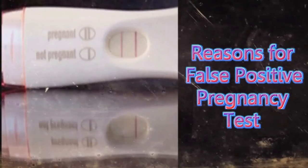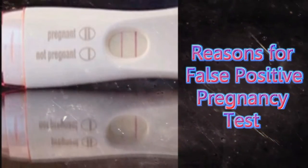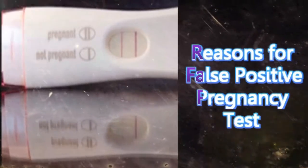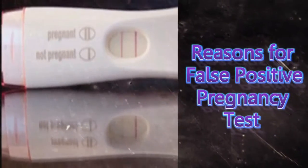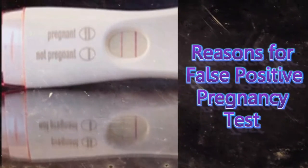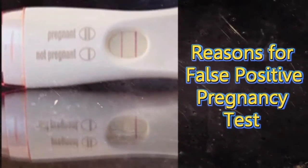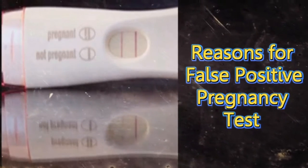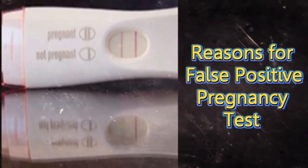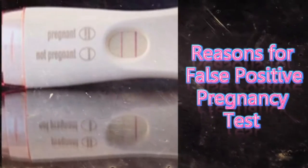Home pregnancy tests (HPT) are opted by many women, as they are easy, comfortable and very quick. But the truth is that these tests are only about 97% accurate. So, is a false positive pregnancy possible? Indeed yes, but in very rare cases. As these sticks are not 100% accurate, there are slim chances of getting a wrong result. However, there are many other reasons that result in a false positive pregnancy.